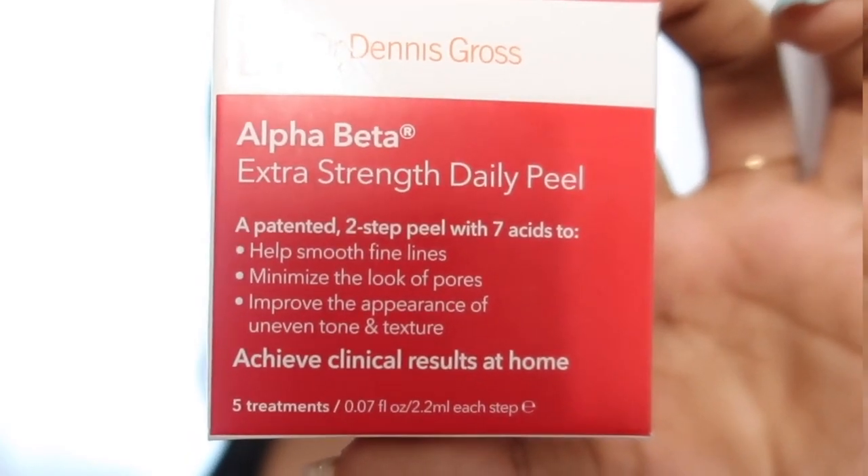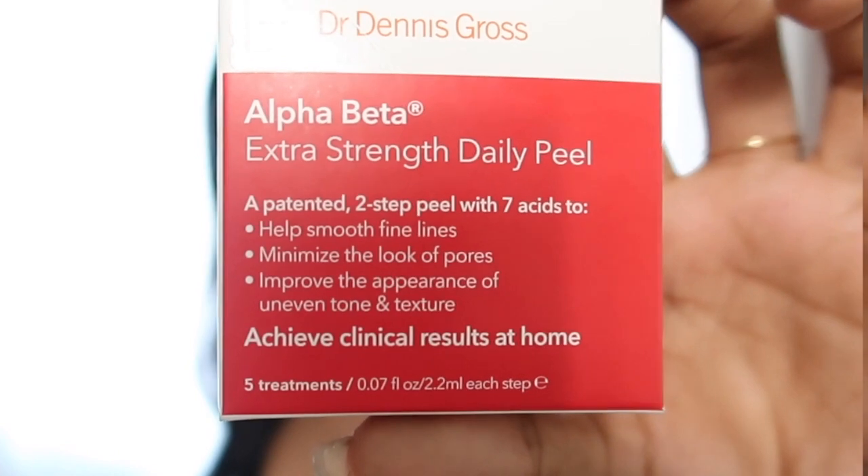After hearing such great reviews, I picked up the Dr. Dennis Gross Skincare Alpha Beta Extra Strength Daily Peel. This is the Mini 5 Treatment Pack for $17. These are a two-step chemical peel formulated with AHAs — glycolic acid and lactic acid — and BHA salicylic acid. This treatment helps with the appearance of fine lines, uneven texture, and will give you an overall brighter glow. I'm going on a skin journey.